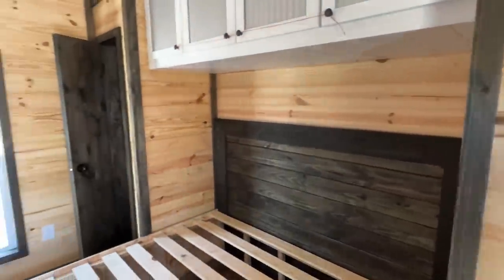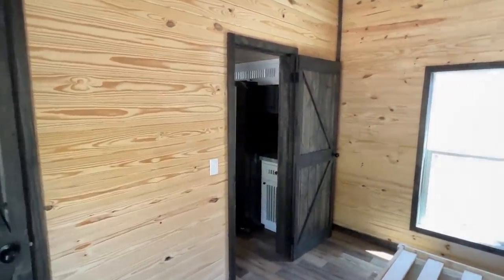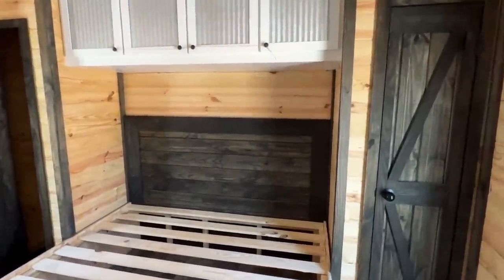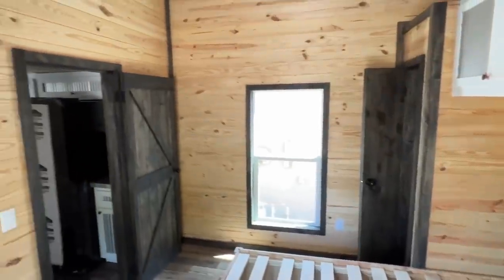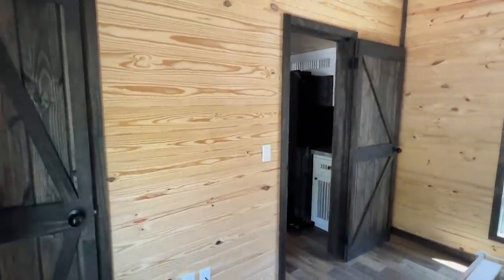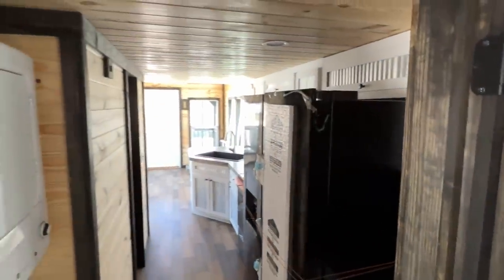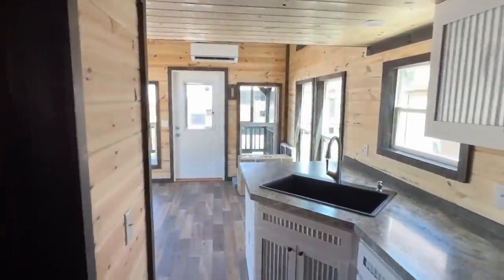Easter just passed, and it makes me think — this house has three closets, Jesus rose on the third day. I'm just putting that out there, you can take that home with you. I'll do my best to have more information in the description of this video. Now we're going to step back out and I'm going to show you the upstairs, or the loft area.